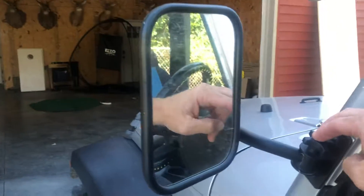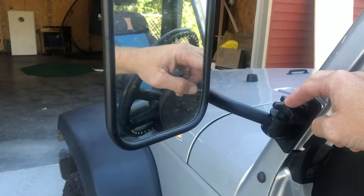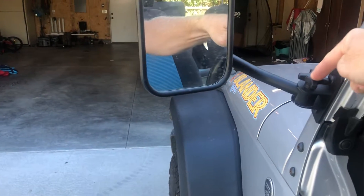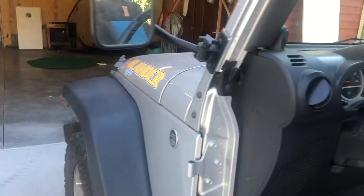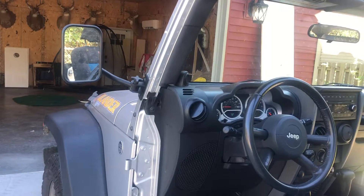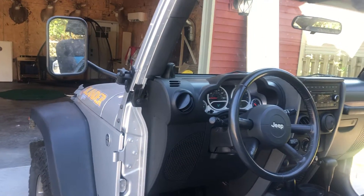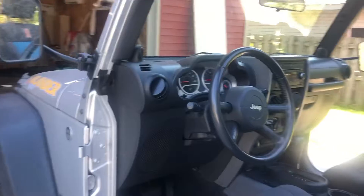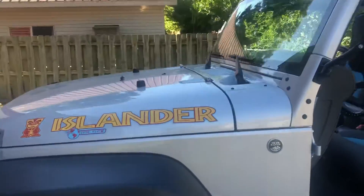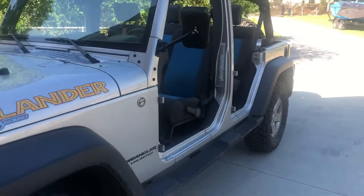It does come as a Jeep — if you take the doors off like this, you do have to have mirrors, so we do have the add-on mirrors on both sides. That's what our enjoyment of this Jeep is: as soon as it gets warm enough in the spring, we take the doors off, we take the top off, and we enjoy the fire out of it until winter gets here. Then we put the doors and top back on and keep on enjoying it.